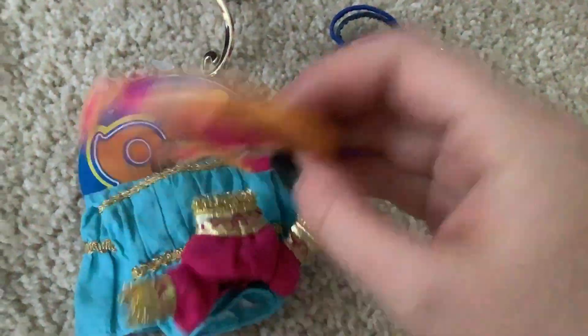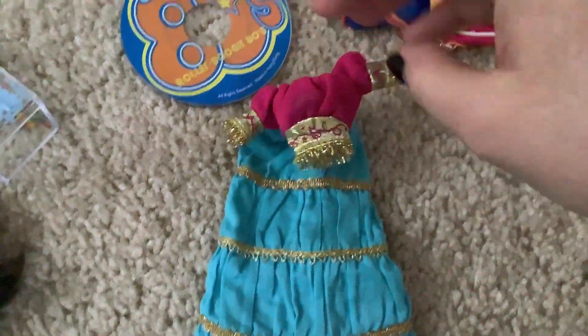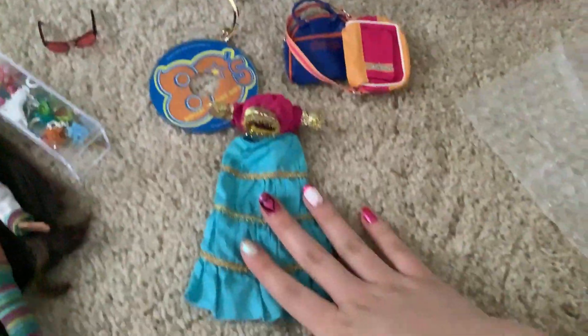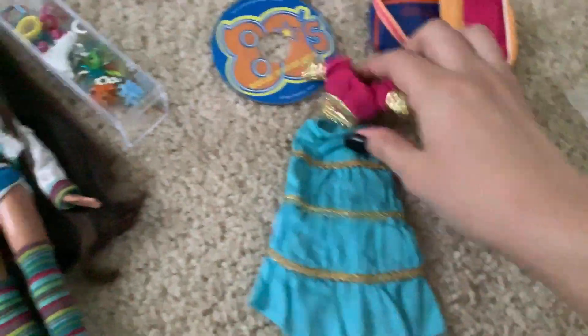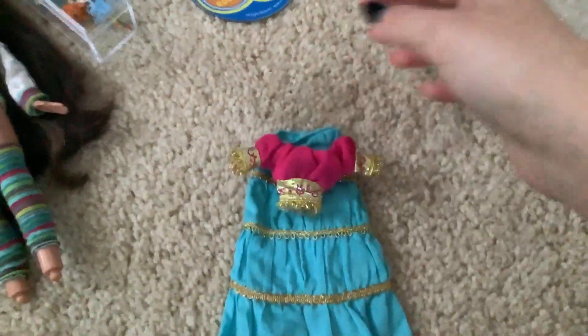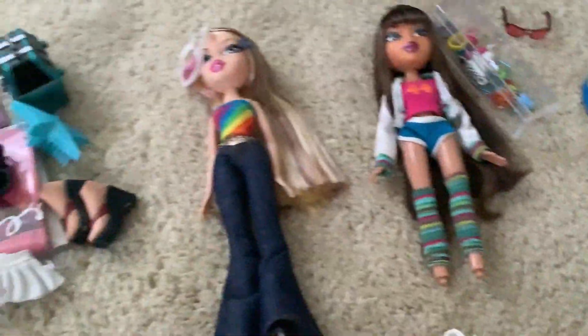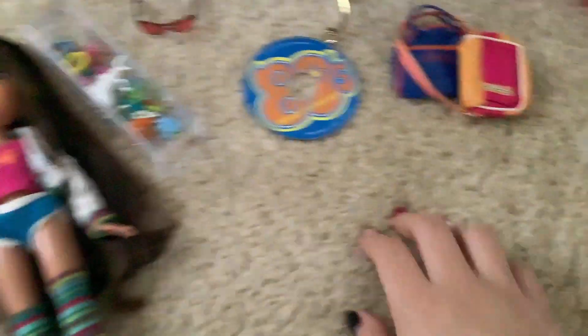Got her bag, her other bag. Oh my god! He sent me Genie Magic Megan's first outfit, too? Drag Racer, you are seriously too sweet. Oh my god, I'll have to go grab her so I can put this on her. I knew he said he was including a surprise, but this is two surprises. Absolute madman.